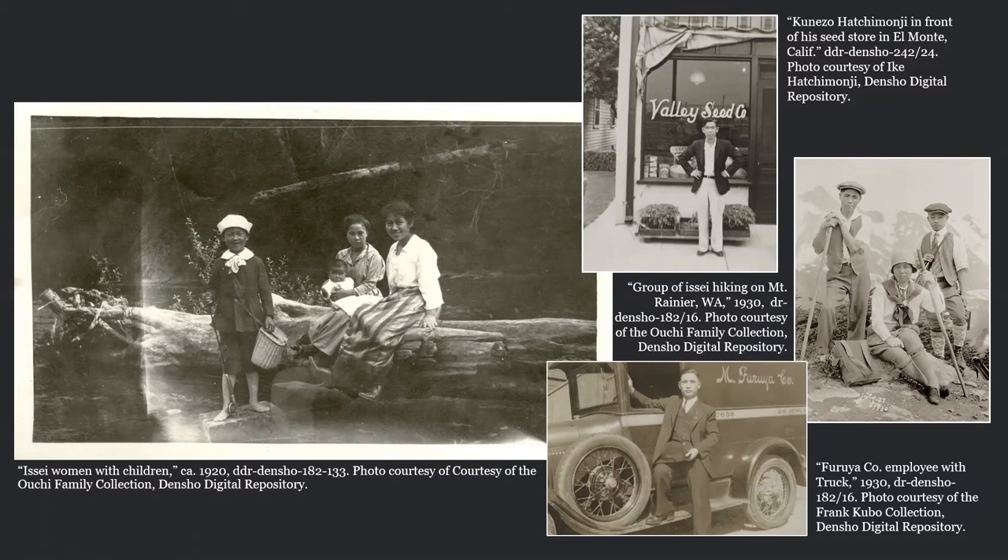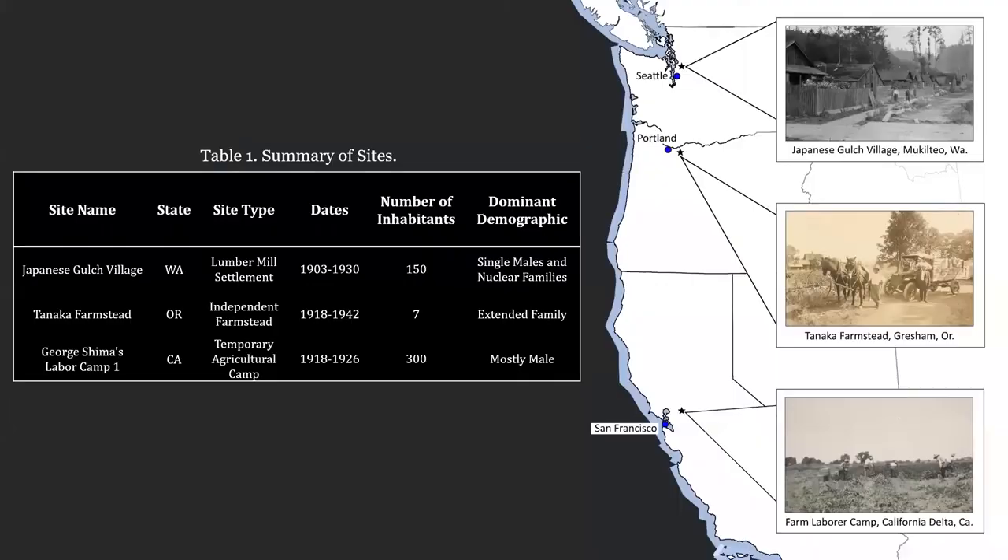Yet despite this, archaeological research has been slow to address Japanese Americans, and it has been especially slow in the identification and analysis of Japanese ceramics. That is why in this presentation I'm going to focus my discussion on historical Japanese ceramics recovered from three pre-World War II archaeological sites located in the California Delta, Mukilteo Washington, and Gresham, Oregon.